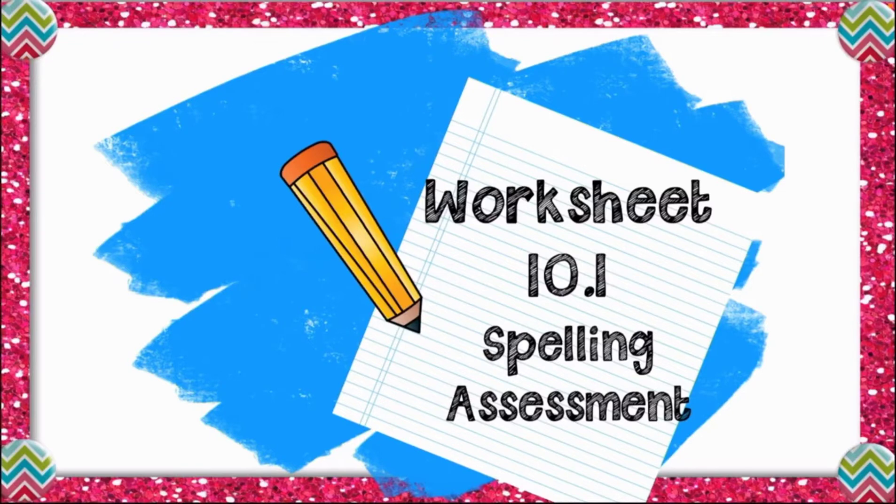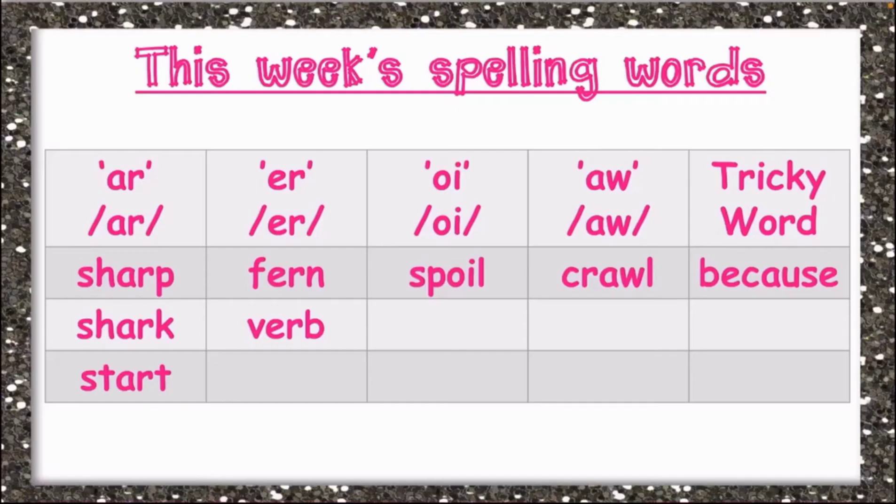Open your worksheet 10.1. I want you to write the spellings: sharp, shark, start, fern, verb, spoil, crawl, and because.